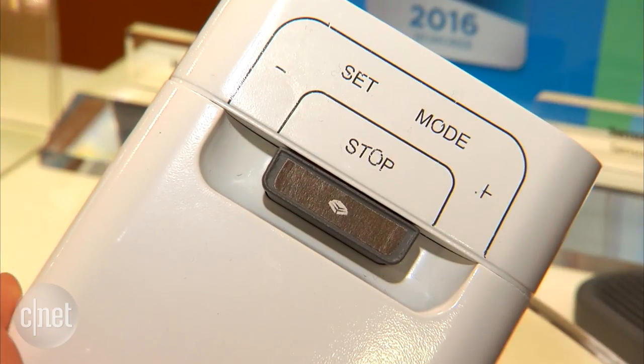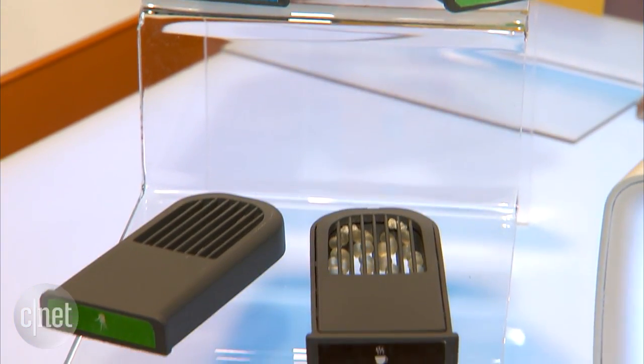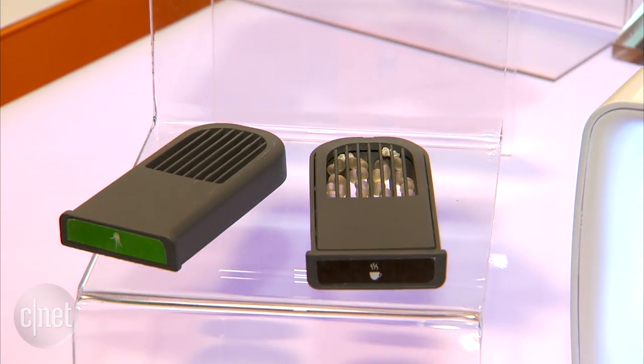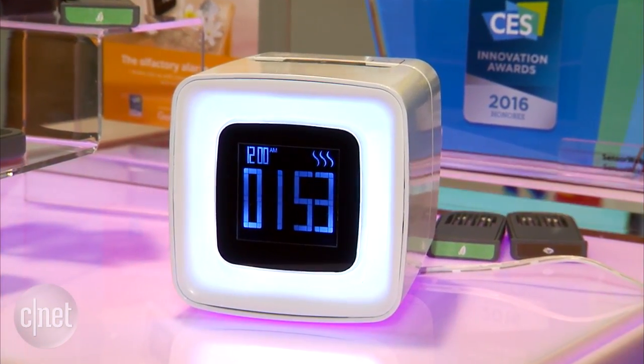All you need to do is insert one of these capsules into the SensorWake — they're a little bit like air freshener pods — and then the sweet smell of whatever the fragrance is will wake you up when your alarm is meant to go off.